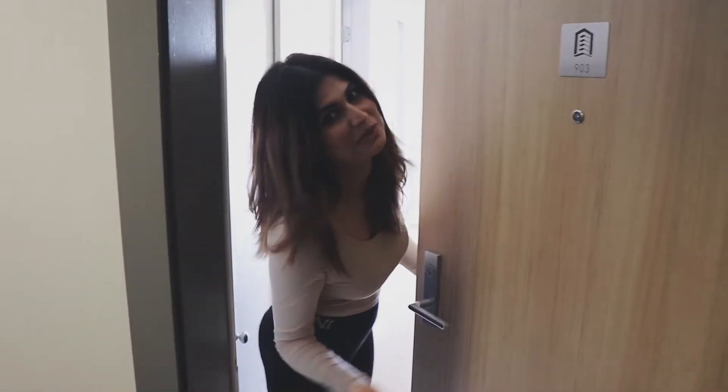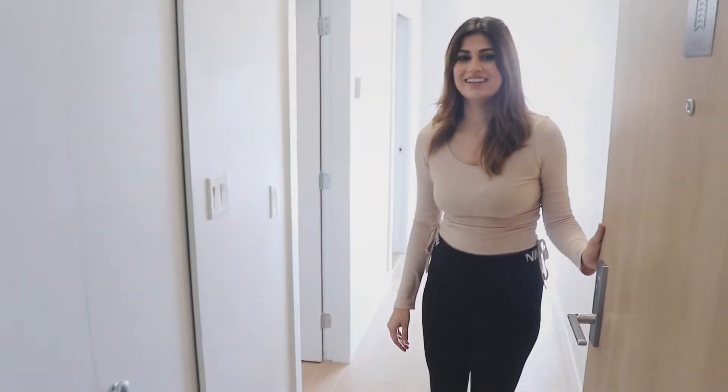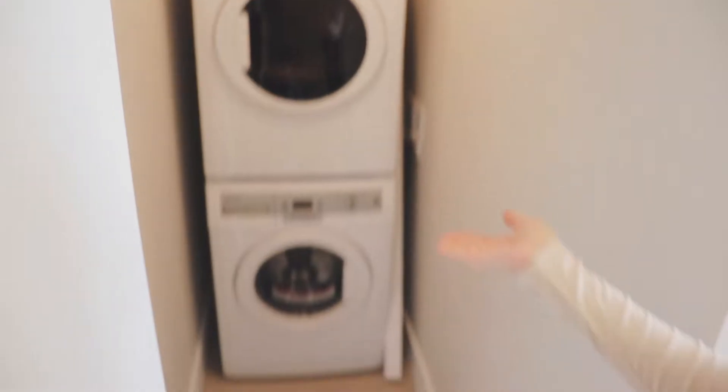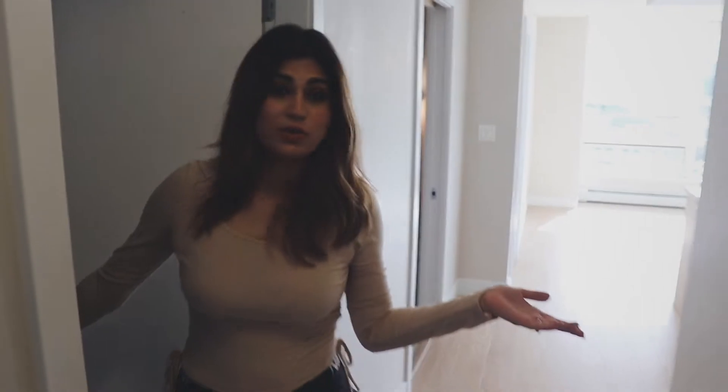Hi everybody, welcome to our new apartment. So here is the laundry, and next to the laundry is a den, which can be used as a storage space. It can be turned into a room as well.